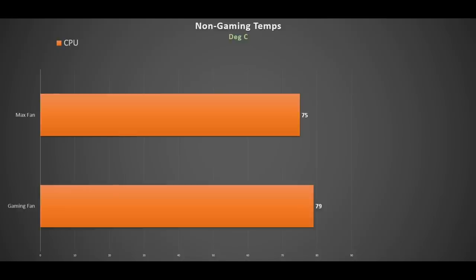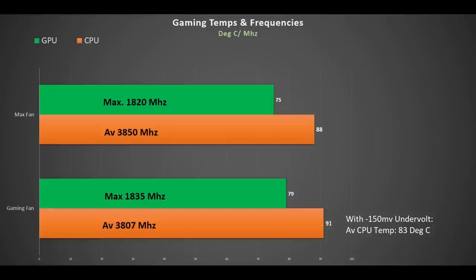For non-gaming tasks like video encoding, the CPU averages 79°C using the gaming fan, which is not bad. During gaming, using the gaming fan the CPU averages 91°C, and even with the max fan we're at 88°C. Throttling occurs at 85°C, so an undervolt is clearly needed. With a 150mV undervolt the CPU temperature drops to 83°C on average even using the gaming fan, and we also see a slight increase in average operating frequency as the temperature drops.